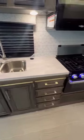Eight cubic foot fridge and freezer, propane stove, propane cooktop, and a nice big microwave. Lots of storage below. Plenty of storage above.